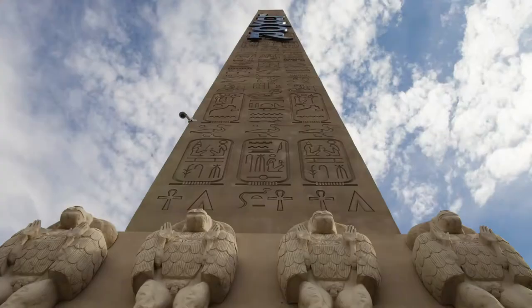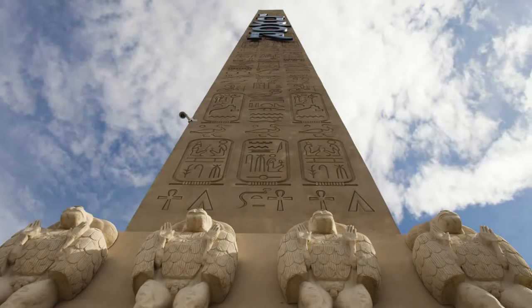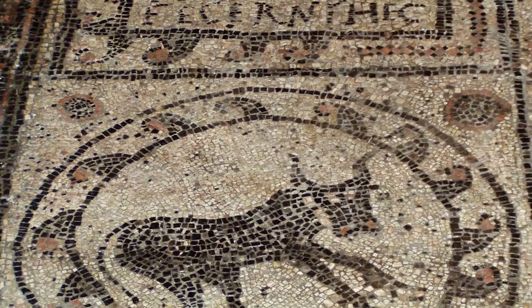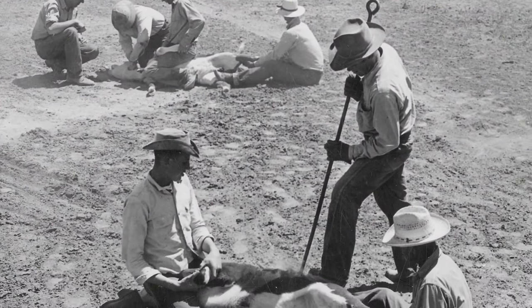The process of fire branding cattle dates back further than you may think — way further. It's estimated that ancient Egyptians used brands to claim cattle as early as 4,000 BC. In the ancient Roman Empire, cattle were branded for a slightly different reason: some Romans believed certain branding symbols were magical spells to protect the herd.